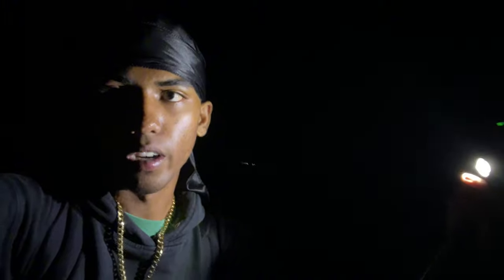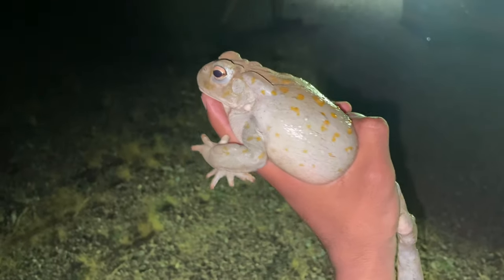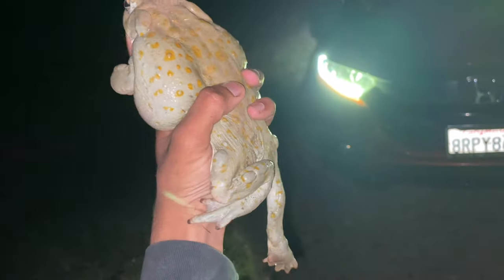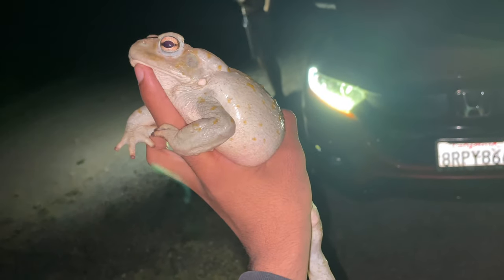Alright y'all, we're back at it again. We're currently in low desert — going to see what we find, hopefully some cool wildlife. First animal of the cruise is a massive Sonoran Desert Toad. This thing is huge — probably about 10 inches tall with his legs stretched out. Holy hell.